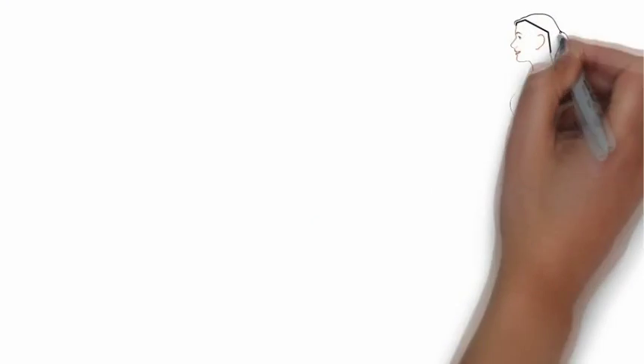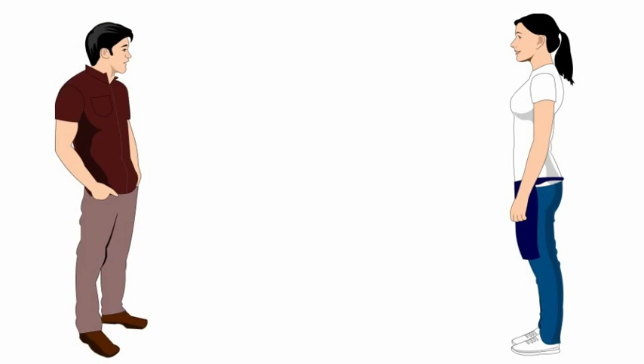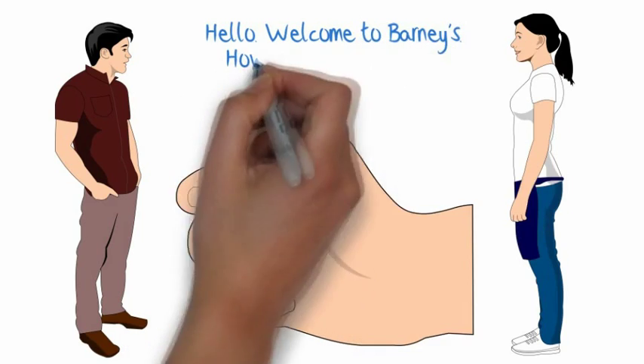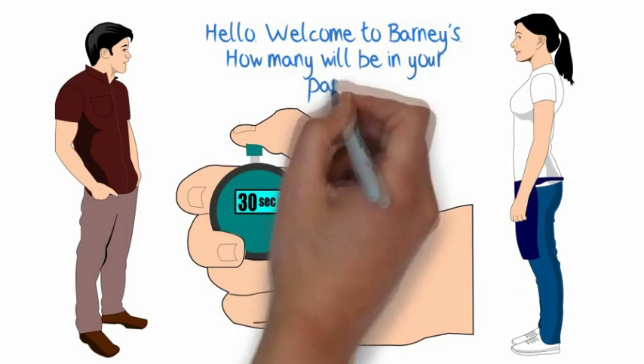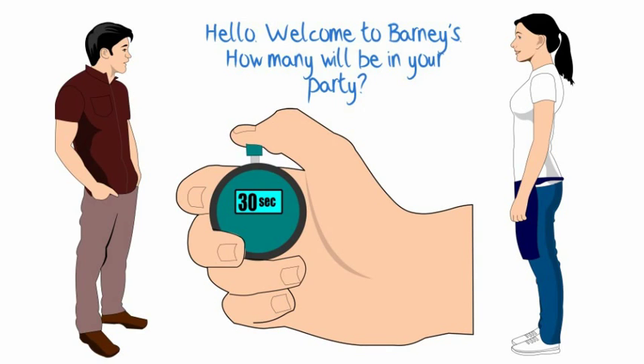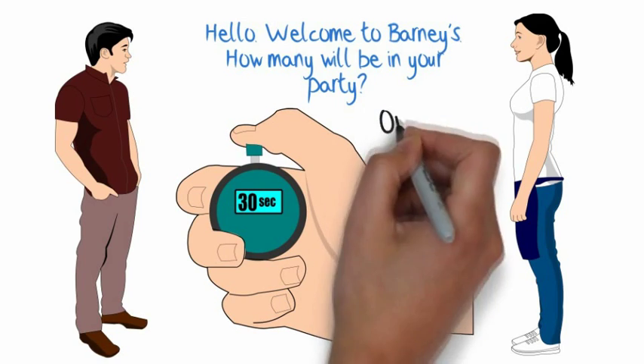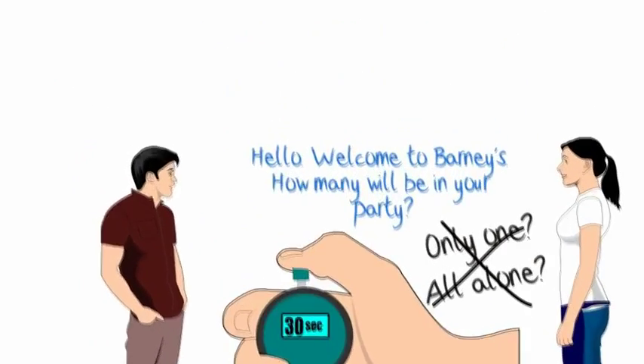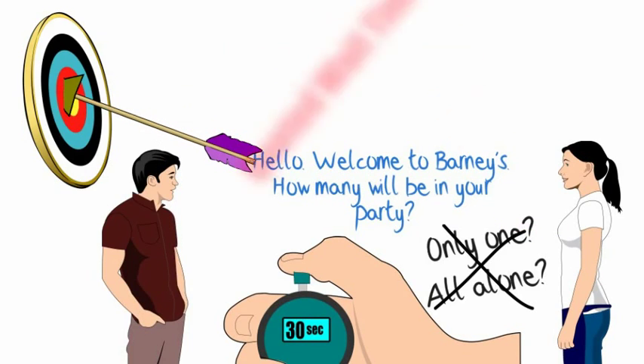Next are our timing standards. Acknowledge and verbally greet all guests entering the restaurant with a smile, no less than 30 seconds after they walk in. Our standard greeting is: "Hello, welcome to Barney's, how many will be in your party?" Never assume that they are only one person and never say "only one" or "all alone."